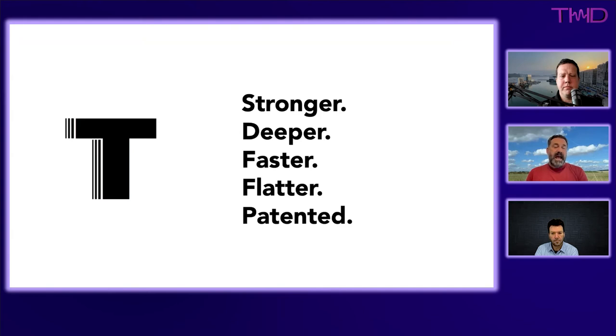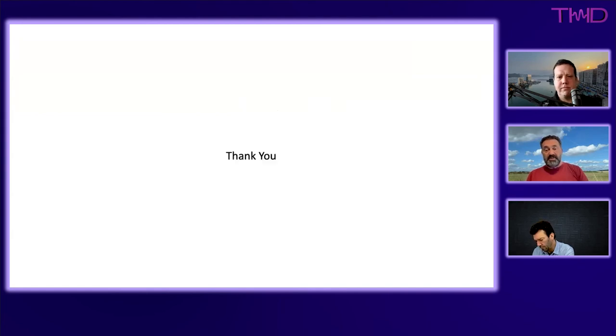In summary: Taxon's transducer is more powerful than competing devices, goes deeper in frequency, has faster rise times, delivers flatter frequency response, and is protected by a substantial IP portfolio.